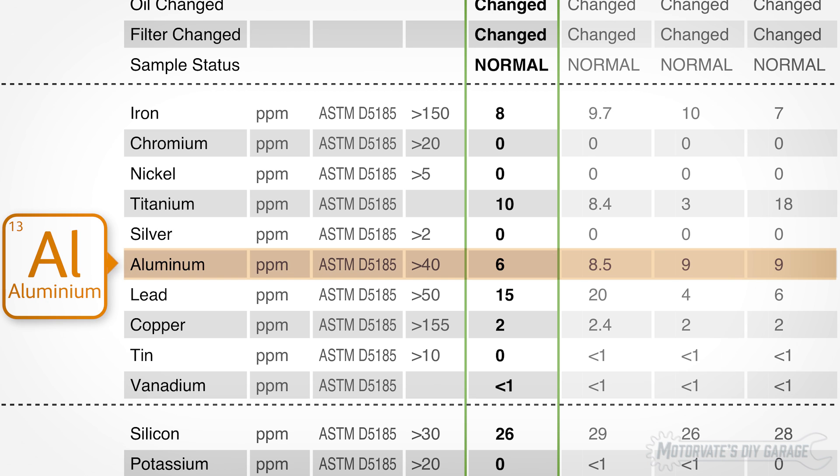Aluminum is mostly from pistons, cylinder heads, and the engine block itself. It was 9, 9, 8.5, and now it's 6 parts per million. Values greater than 40 parts per million are considered abnormal. Everything seems fine here.